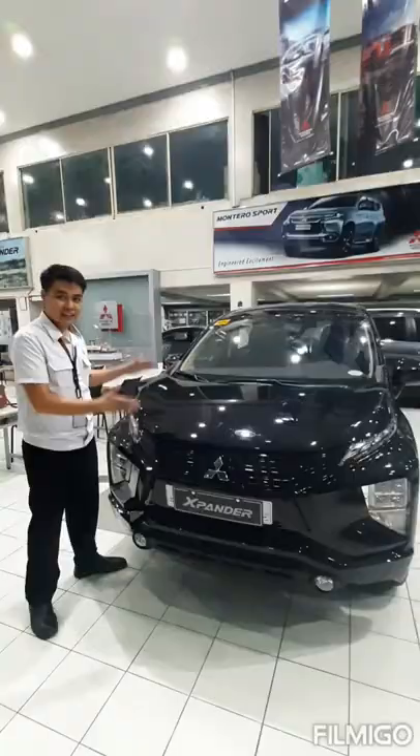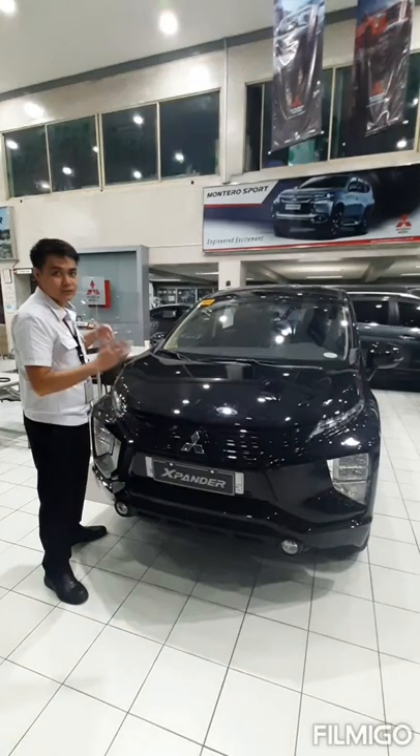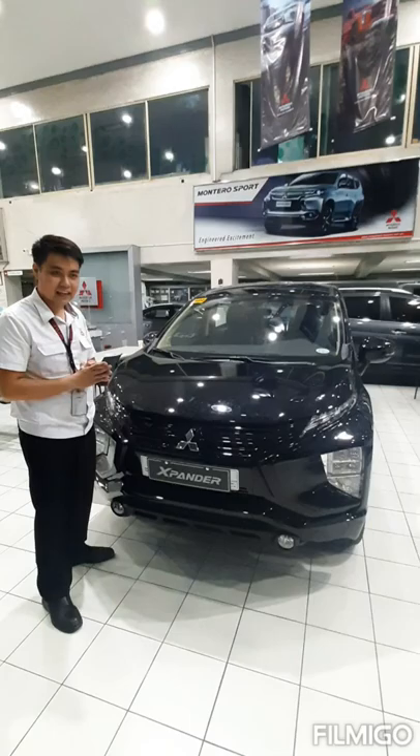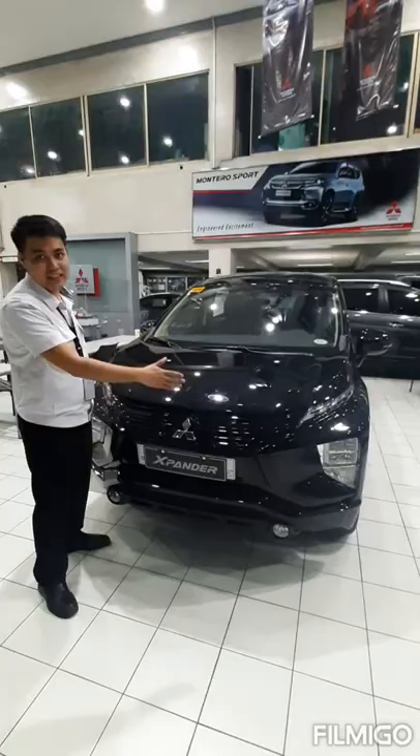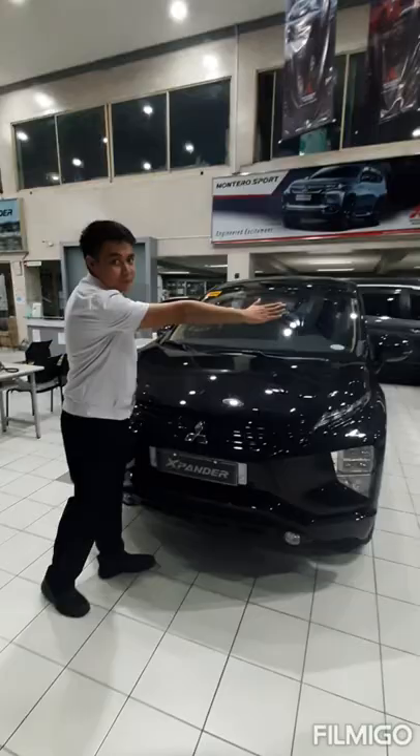The Black Series has a black front grille and black bumper, and it features a dynamic shield design concept. This dynamic shield design is engineered for aerodynamic driving, which reduces fuel consumption. It also protects passengers inside by dissipating impact away from them.